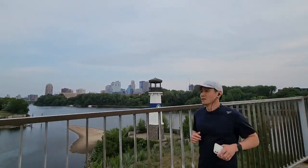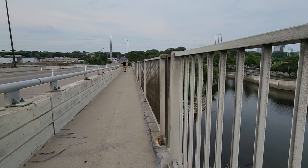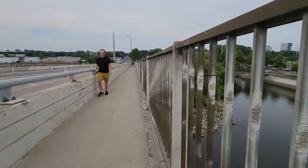Let me know in the comments what your thoughts are on this location. If you have been here, how was your experience? Would you recommend this location to others? And if you haven't been here, would you like to explore this park? Also, please subscribe if you'd like to see more videos like this one.